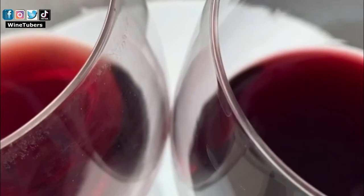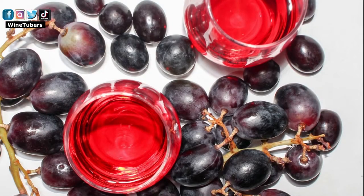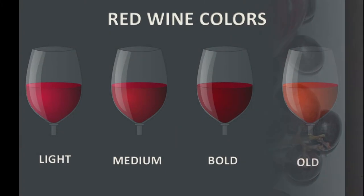Each type of grape has its particular tones and colors. For example, a Cabernet Sauvignon will be darker and more intense than a Pinot Noir. Generally, in red wine, the more ruby or cherry and bright the wine is, the younger it is. If the color is more garnet or brick with orange tones, it is usually an older wine.